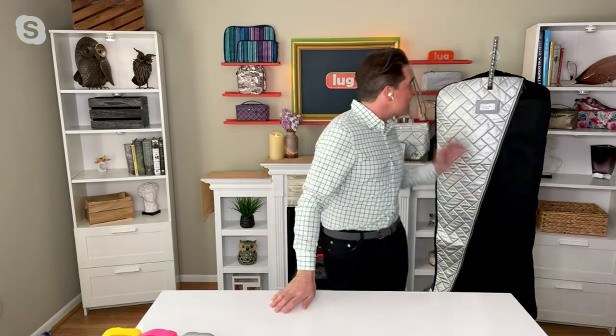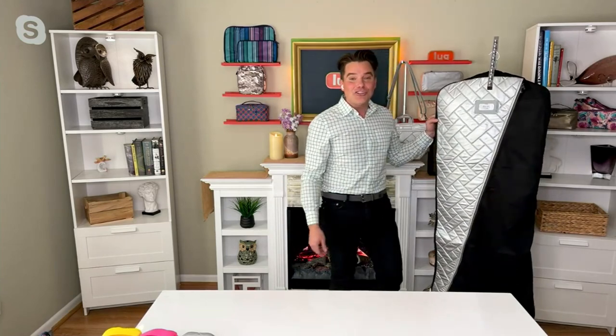Look what I have right here. This is item F42765 — our Lug Classic Hanging Garment Bag, the Jockey. QVC price $65.50, four easy pays of $16.38. You're getting this home for $16.38 with free shipping. Isn't this sharp?